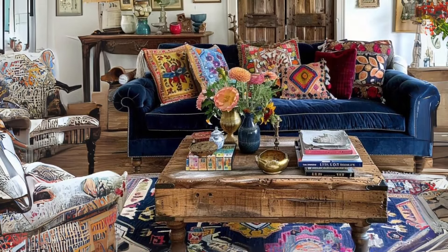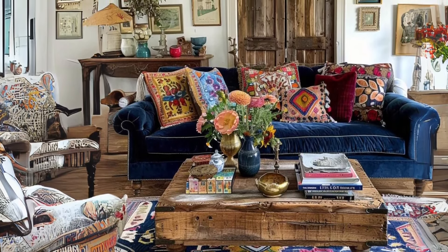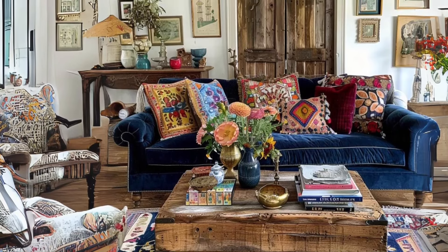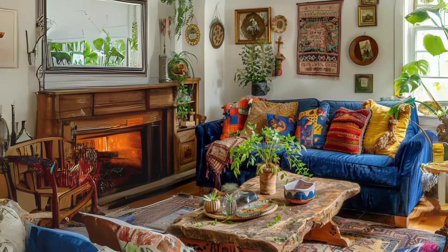Eclectic and bohemian aesthetics. Layer rugs in various textures and patterns for a cozy bohemian vibe. Mix and match furniture styles and colors for an eclectic look that feels collected over time.